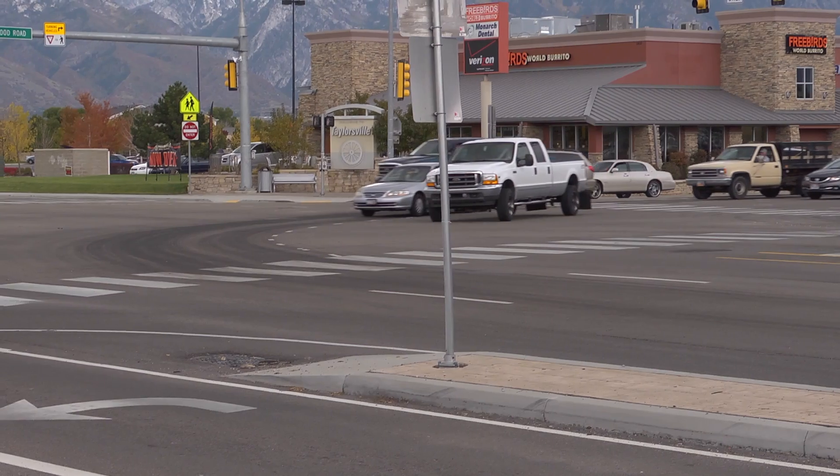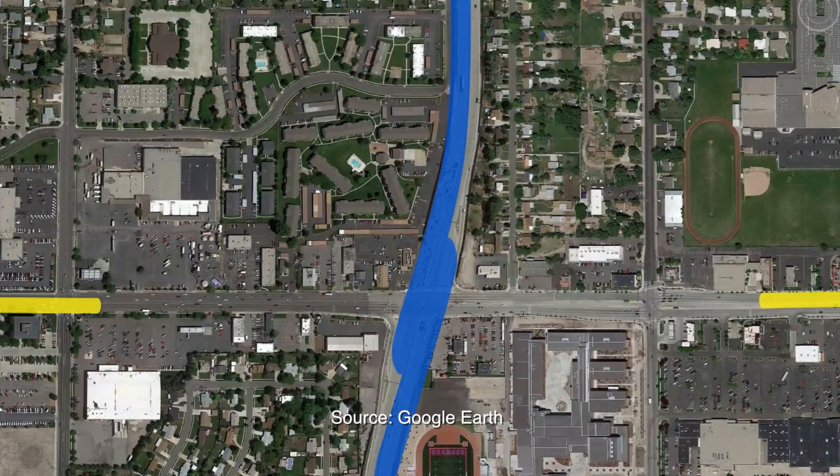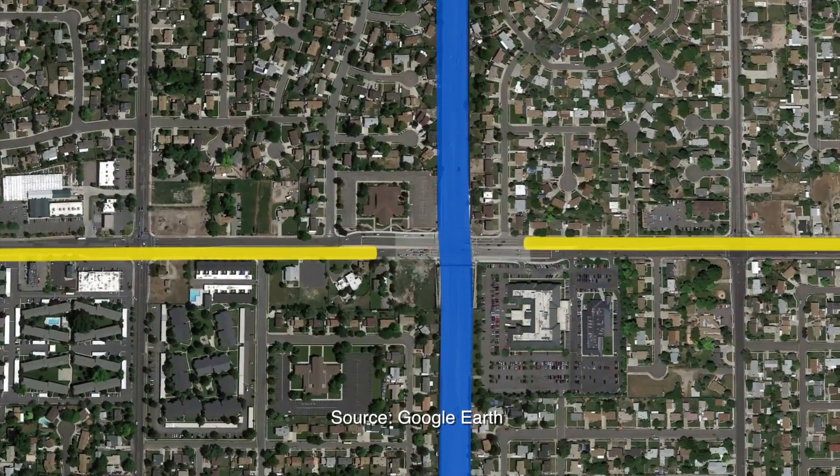One intersection alone averaged more than one crash per week. At some intersections, 25 percent of the signal time was devoted to left turns onto the minor roads, impeding both through traffic and traffic on the minor roads.